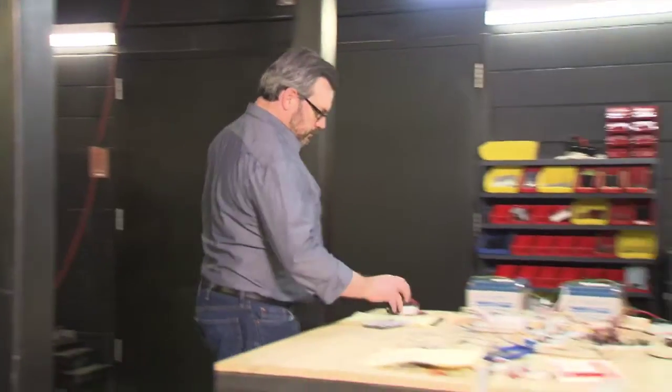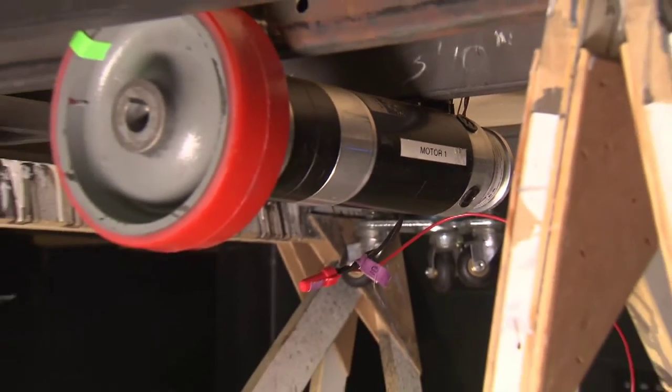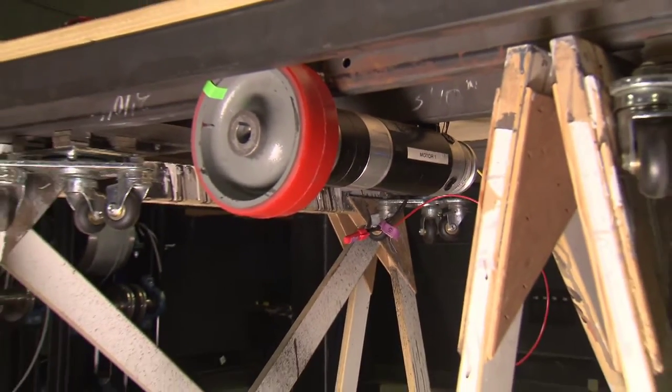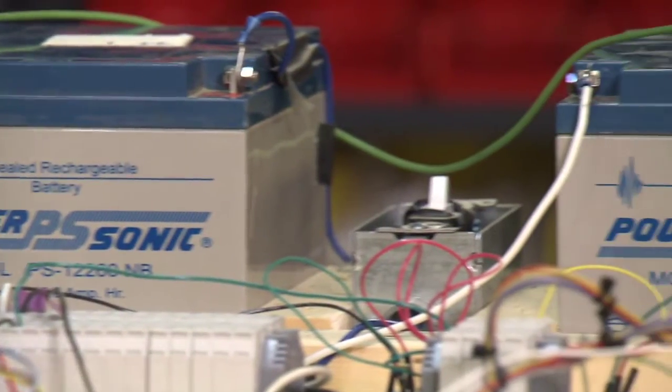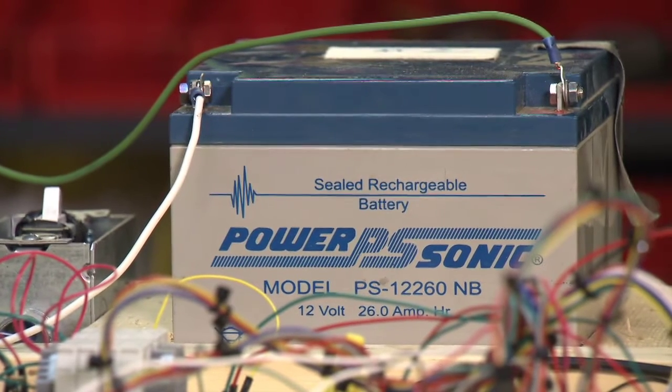The challenge was primarily a mechanical design challenge: build a four-foot by four-foot wagon that is the shortest, that can reach the greatest maximum velocity, that can carry the greatest load, that has the longest battery life at maximum load — all these sorts of parameters. That's where we started with this mechanical design project.